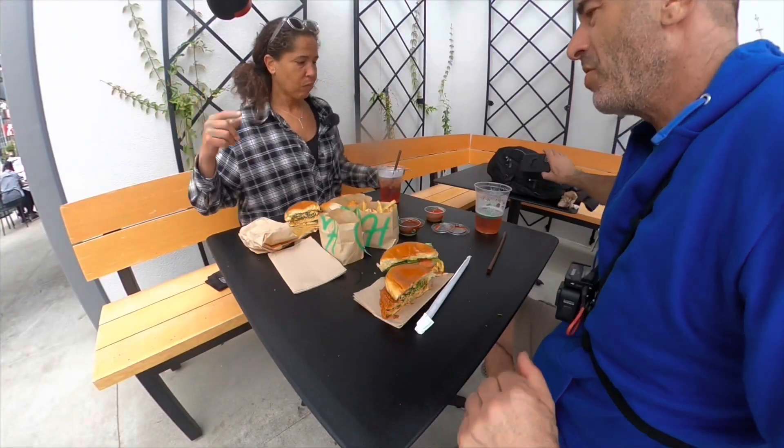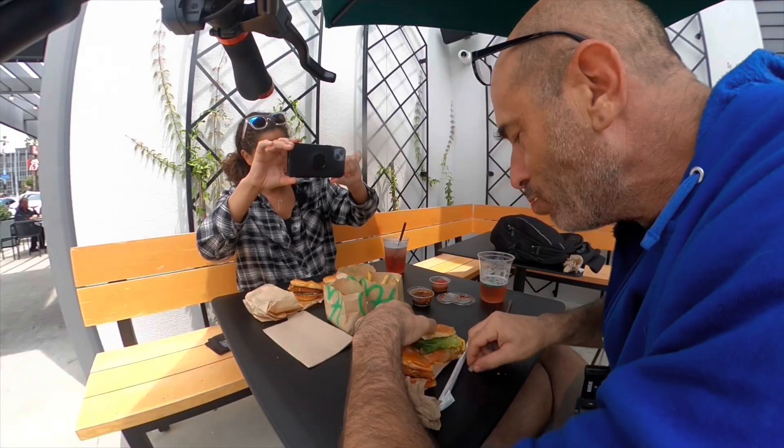Are you ready to take your first bite? All right, here we go. I can't even taste it.